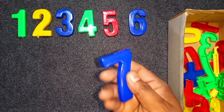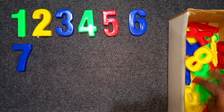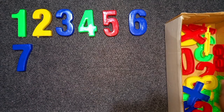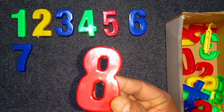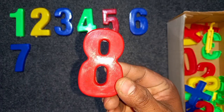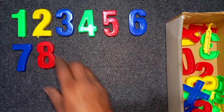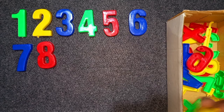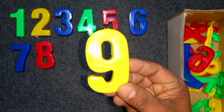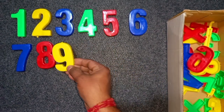Blue color, 7. Blue color, 7. Red color, 8. Red color, 8. Wow! Yellow color, 9. Yellow color, 9. Wow!